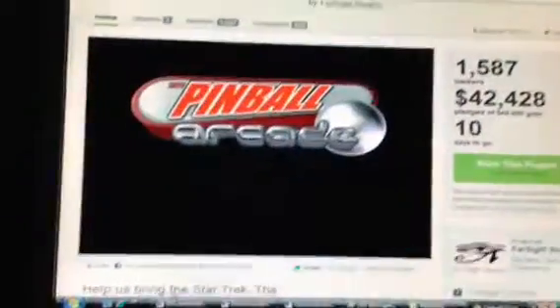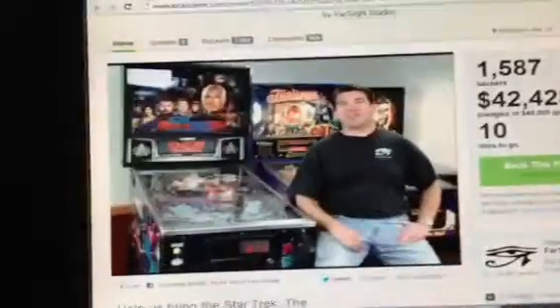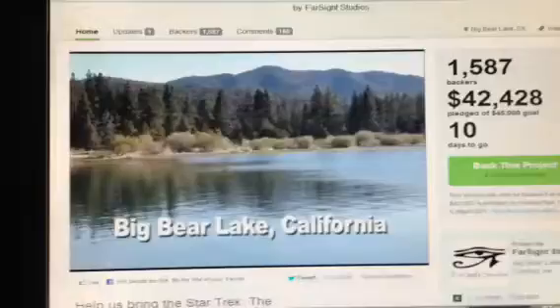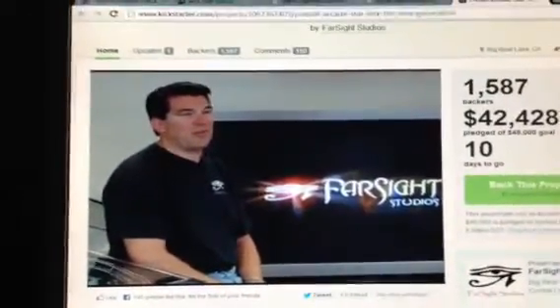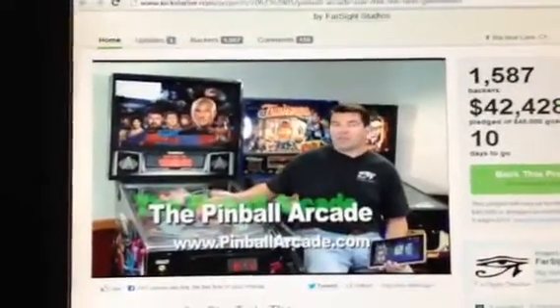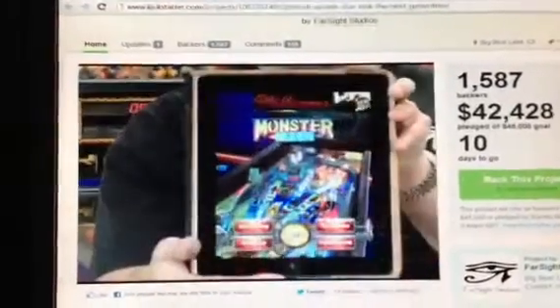The Pinball Arcade is doing Star Trek: The Next Generation Pinball. If you love pinball and you love Star Trek, this is for you. These guys take actual pinball machines and they put them on your iPad, your iPhone, Xbox 360, PlayStation, Android — you name it. It's probably the best thing you could play besides playing a real pinball machine. It's absolutely fabulous.